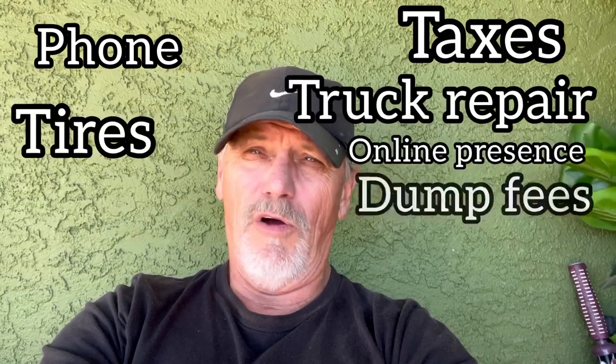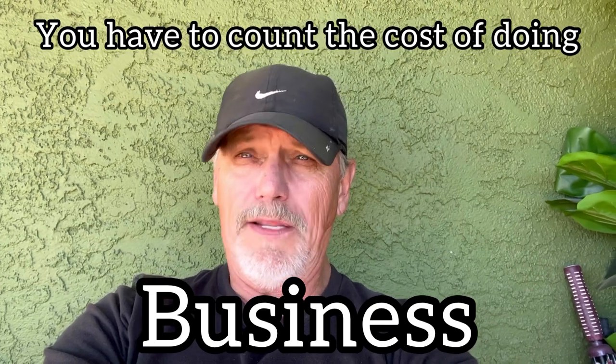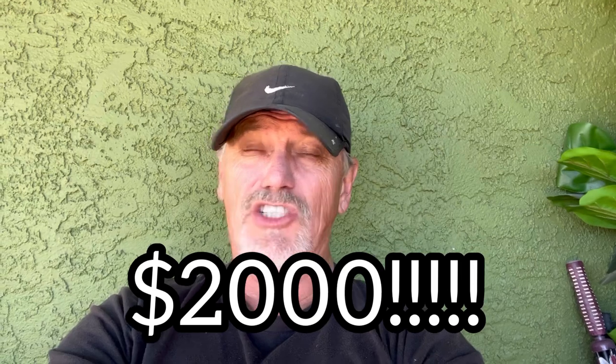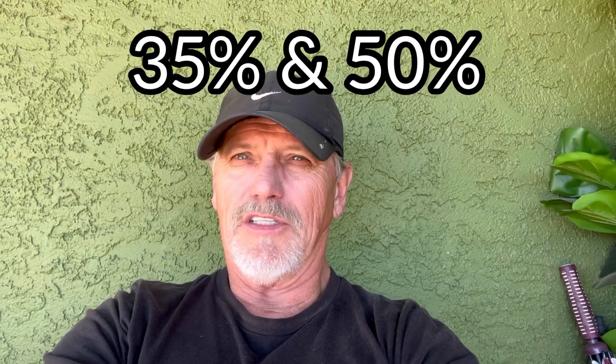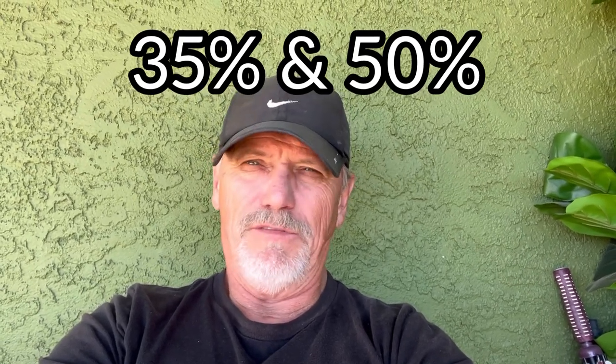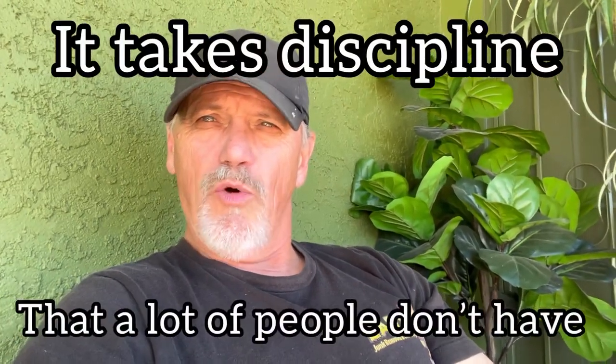They're not thinking: how much trailer did I just use, how much truck did I burn up, how much tire, how much do I owe in taxes, how much did gas cost? There's a long list — how do I pay my phone bill, how do I pay the insurances on my truck, trailer, and business? They're only thinking, 'Man, I made $2,000 today, that's a lot of money.' Well, you don't have all of it. The reality is somewhere between 30–35% and up to 50% of every dollar you make has got to go somewhere.